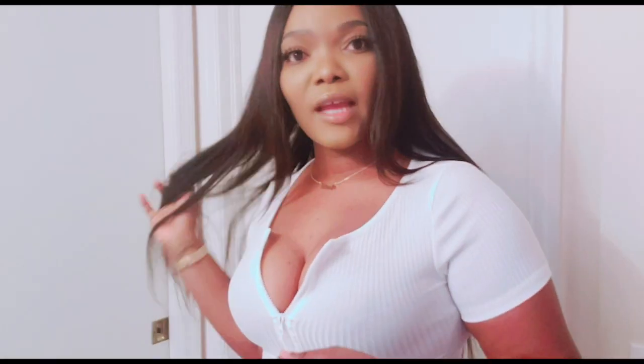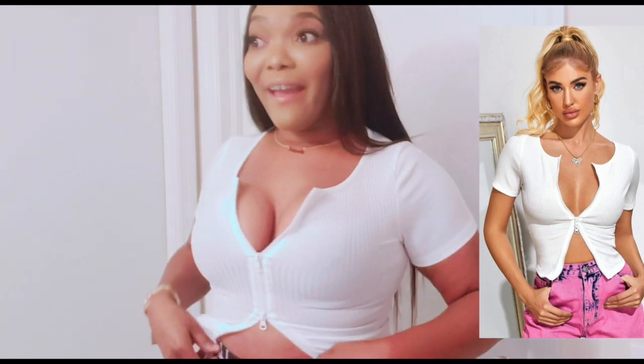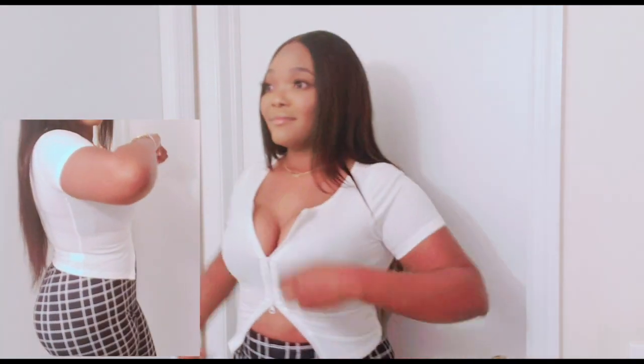The next item I got from Shein is this top. I'm sure you guys are seeing these tops everywhere. I got this in a size small — I could have gotten a medium. I actually got this top to wear with these pants. I might still wear them. I wish I had gotten a medium. I guess this is another top I'm going to give to my sister, and I'll just order it again in a medium.